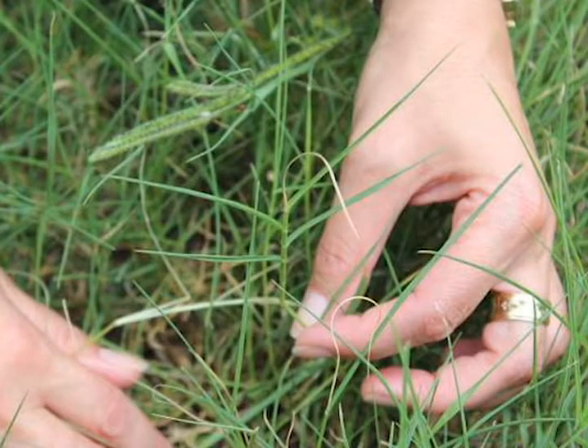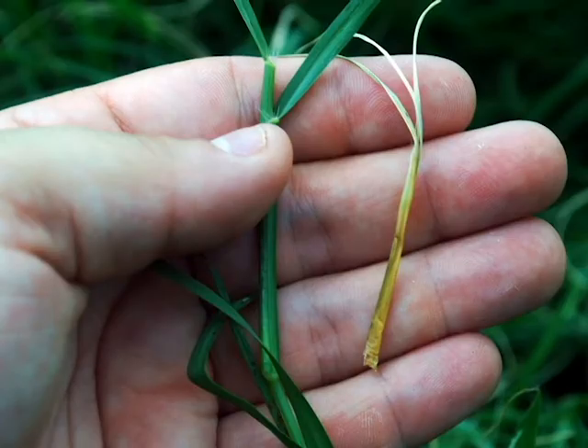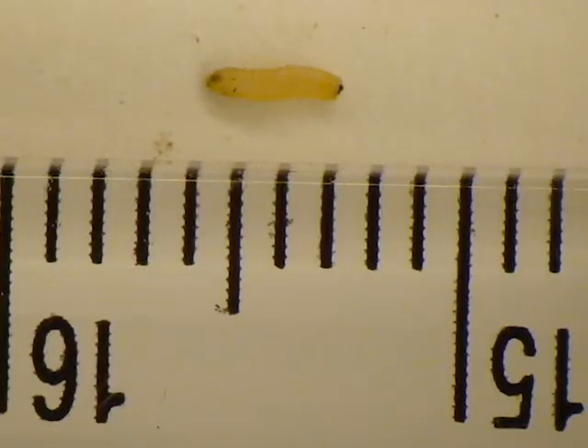The fly lays its eggs on the Bermudagrass stem near a node. Upon hatching from the egg, the immature fly, known as a maggot, moves to a node where it burrows into the stem and begins to feed upward from the node. This results in the death of the leaves above the feeding site, resulting in potential yield loss. The maggot is yellowish in color and grows to about one-eighth inch long.